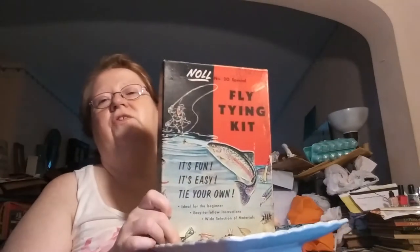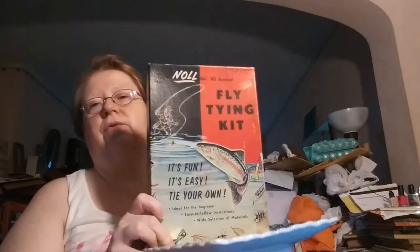I got this for free at an estate sale — they just threw it in when I bought all the salt sellers. It is a fly fishing kit. These go from eight to twenty-five dollars. I'm starting mine at eight because this one has been used. Not much, but you can tell it has been used and the feathers in there are really showing their age, but they're all in there — all in their original cellophane bags, that's how old it is. I'm going to start that at eight and see where it goes. Again, that one will be an auction.